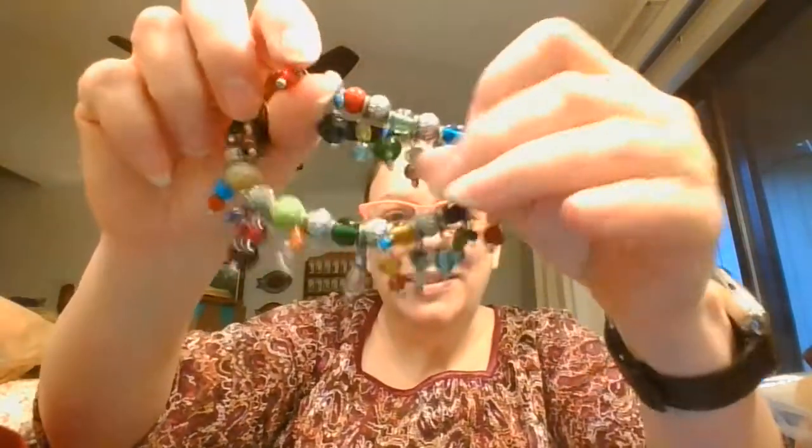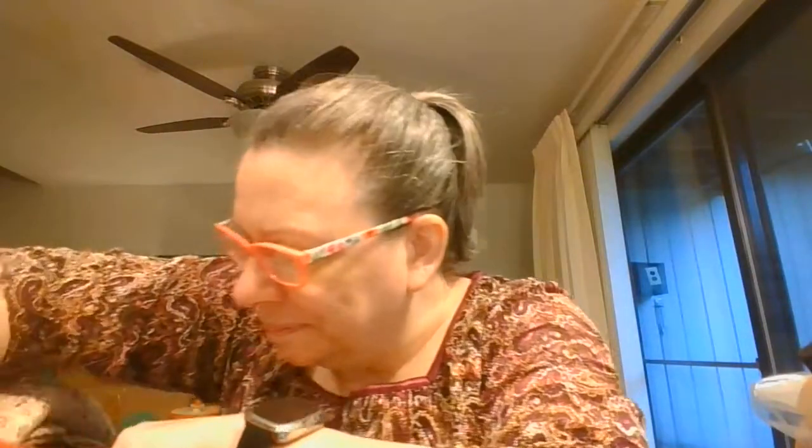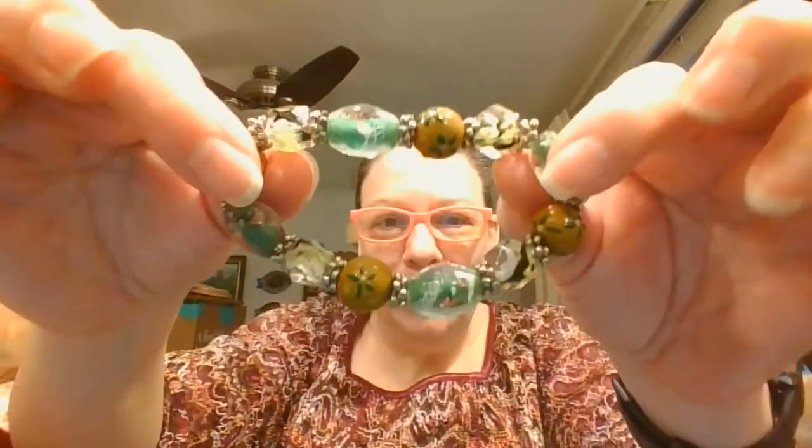A couple more pieces of jewelry — here we've got a pretty bracelet with all kinds of goodies dangling from it, and this one with some glass beads, and then this pretty bracelet like a cloisonné with butterflies.